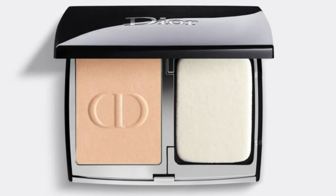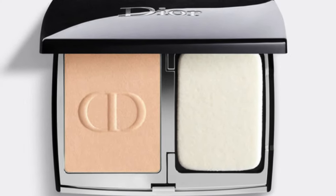The Dior Forever Natural Velvet Transferproof Compact Foundation features 90% natural origin ingredients. This retails at $60 US plus tax and is available through the Dior beauty website or Sephora — I ordered mine through Sephora. It comes in 16 shades. The shade range for Dior is typically much larger, but we're going to talk about the shades in a minute.